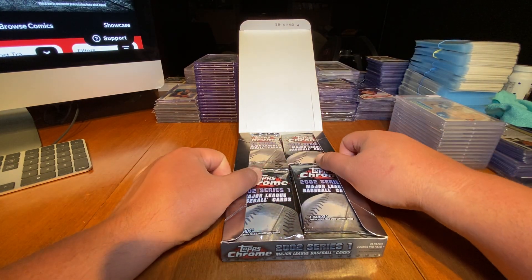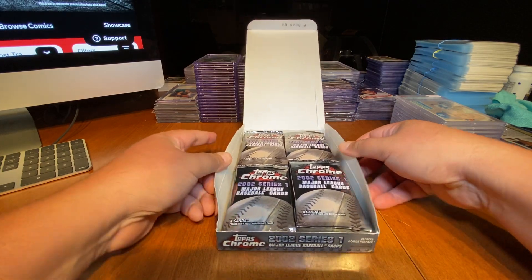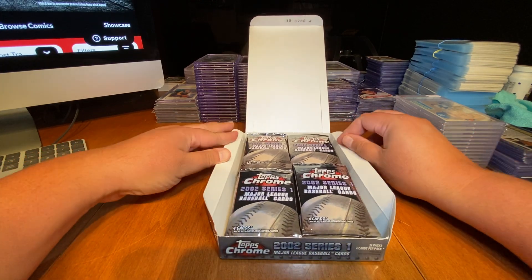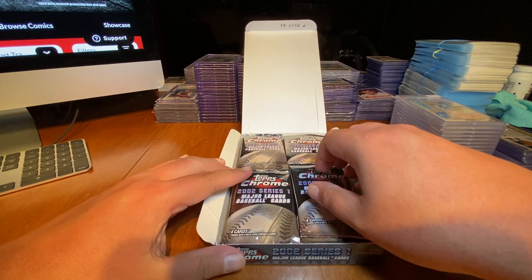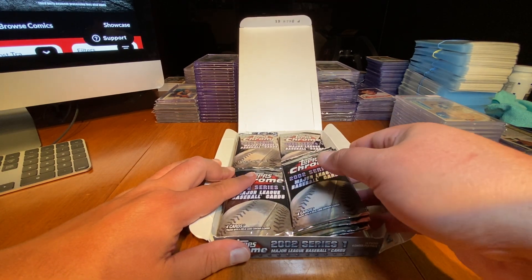I've been selling cards on MySlabs, and I put in my name for a table at the card show this upcoming weekend. I haven't heard back if I've gotten a table yet or not — keeping my fingers crossed. I sure do hope I get in because I'd like to sell some more cards and continue to work with people.